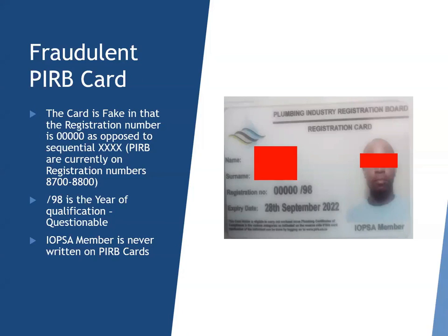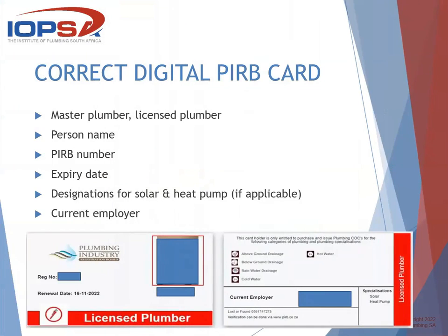Also on the same card, it states that the person is an IOPSA member. IOPSA has never, in the whole history, added to the PRB card that the person is a member.